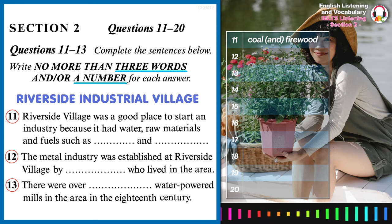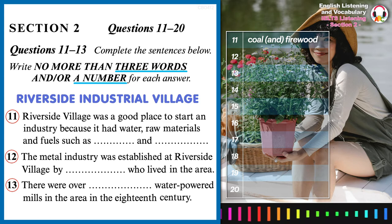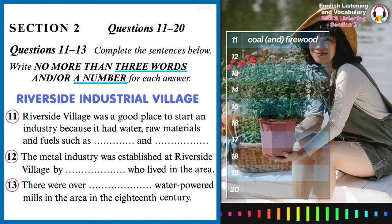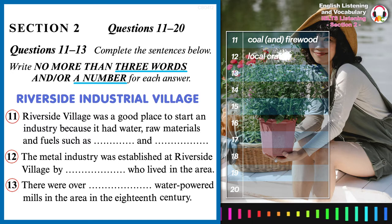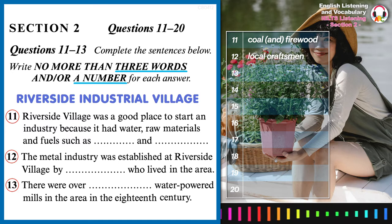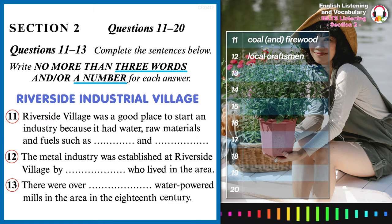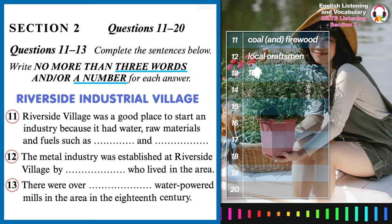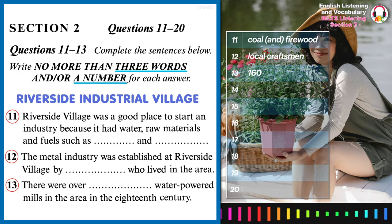Water was the main source of power for the early industries and some of the water wheels were first established in the 12th century. At that time, local craftsmen first built an iron forge just behind the village here on the bend in the river. By the 17th and 18th centuries, the region's rivers supported more than 160 water mills and many of these continued to operate well into the 19th century.